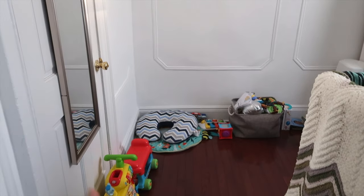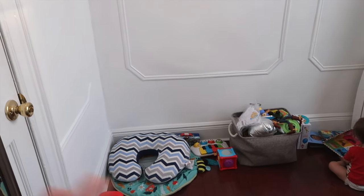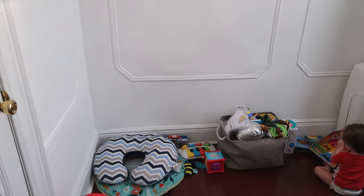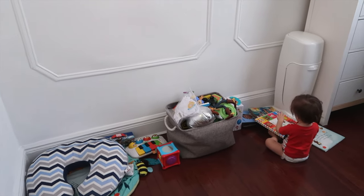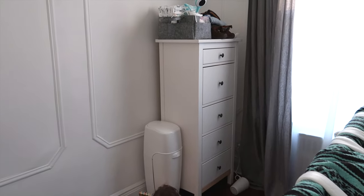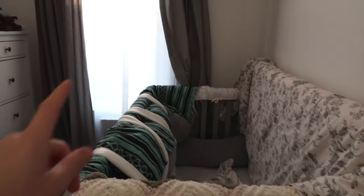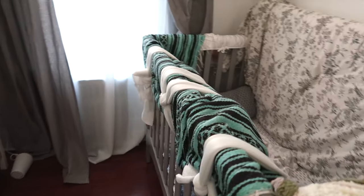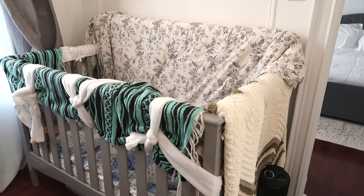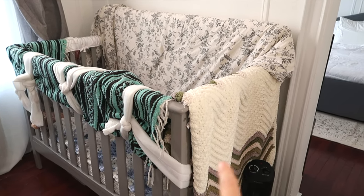Leo already has his toys set up. I'm still thinking about getting some kind of shelving and more bins so things can be a bit more organized, but he doesn't have much and that's fine for now. Then there's his little drawer setup, my little caddy, and we put these beautiful curtains in.